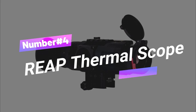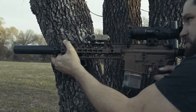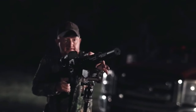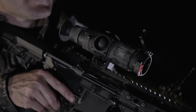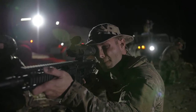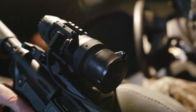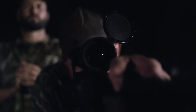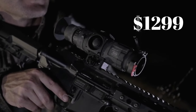Gadget number four: Reap Thermal Scope. Imagine having superhero-like vision without the need for a cape or tights. The Reap Thermal Scope is here to make it happen. This high-tech gadget lets you see things others can't, making it the ultimate tool for thrilling nighttime hunting escapades. It's compact and lightweight, so no need to lug around clunky gear. Just be mindful of where you use it, as some places have restrictions on hunting with this. Grab the Reap for $12.99.